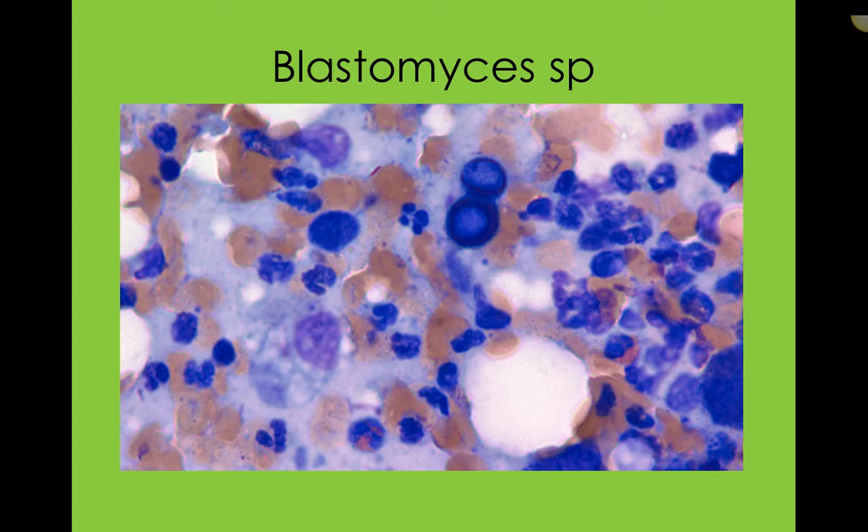Blastomyces can also migrate to the skin and cause pretty significant and severe skin lesions once it's breathed in, and it can also get into the bones. So it's a really dangerous, naturally occurring fungal form — be aware of it.